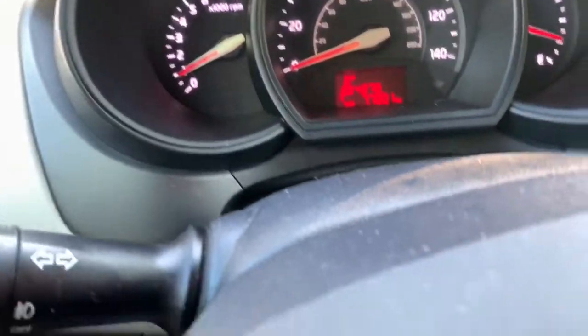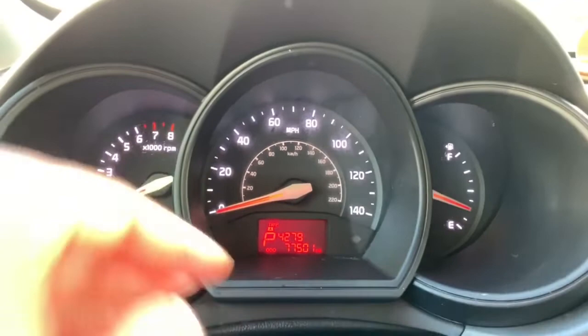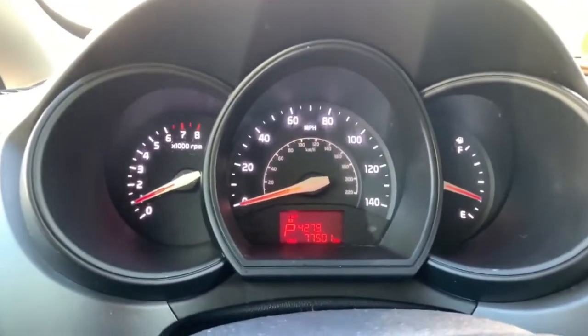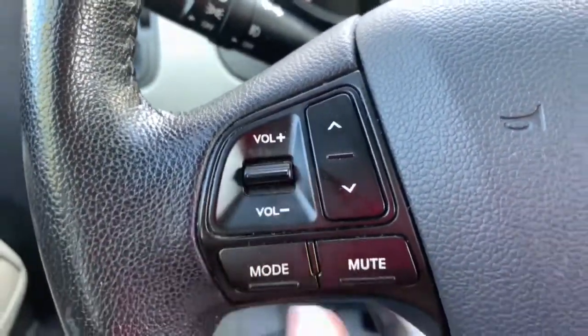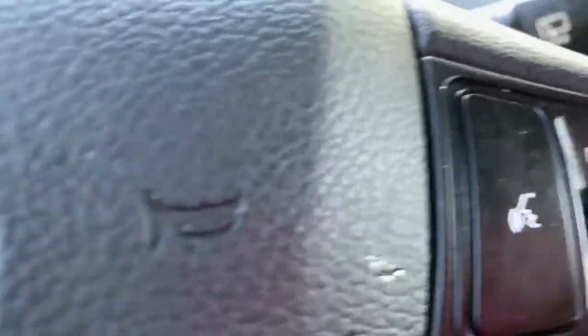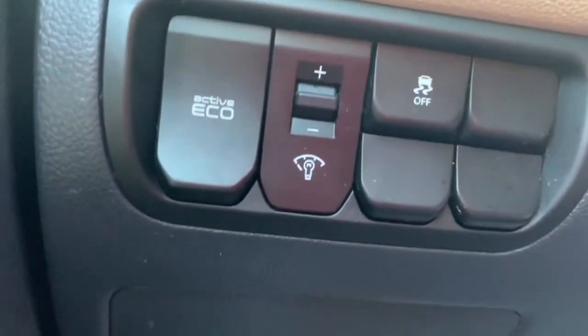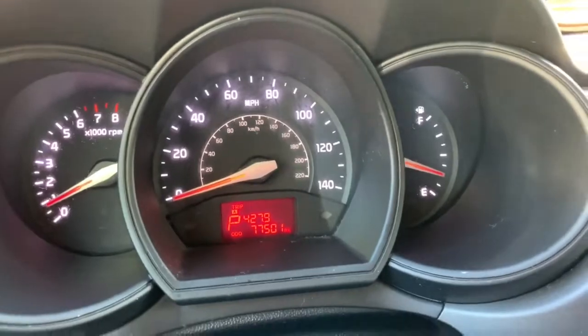This car has 77,001 miles on it. I need to go get some gas. I like that it has controls on the steering wheel — since I can't drive that good, I need that. There's also an Active Eco button — all it does is put that eco indicator up there. I'm not sure what that means.